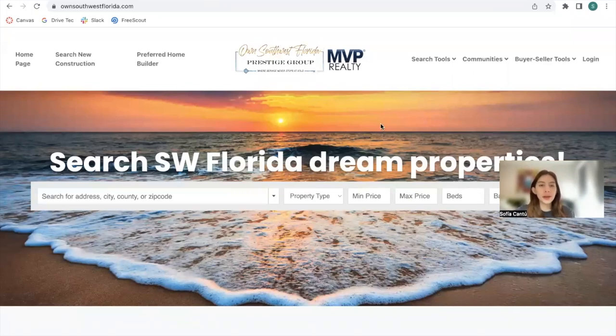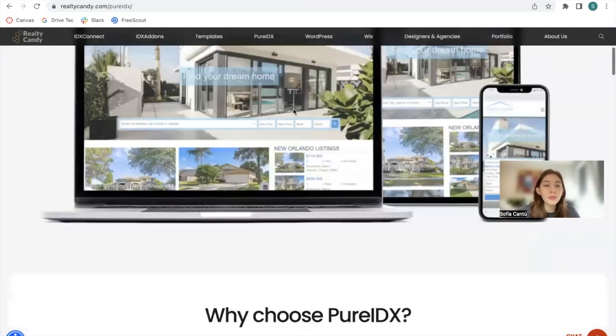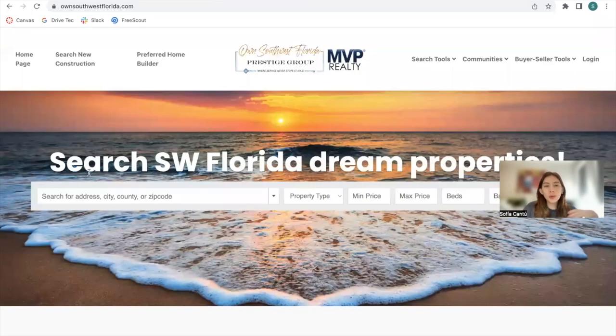Own Southwest Florida is a Pure IDX website that we helped build out. Pure IDX websites are very fast and can be built for just $99 a year if you build the website yourself, or we have a $299 package that includes the whole website setup, which is what we did for Own Southwest Florida.